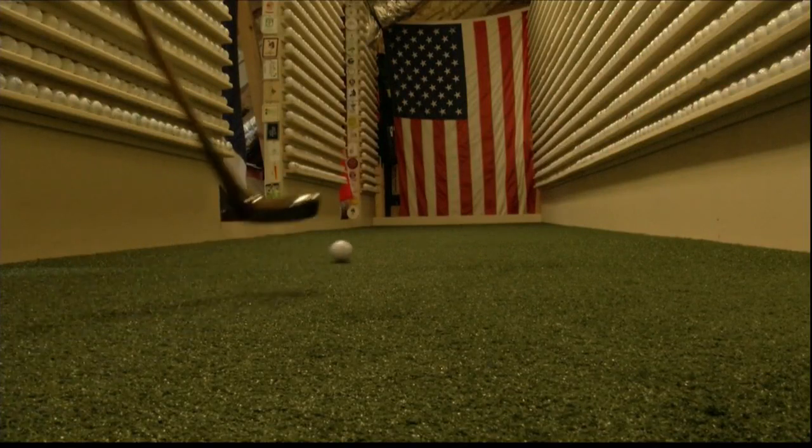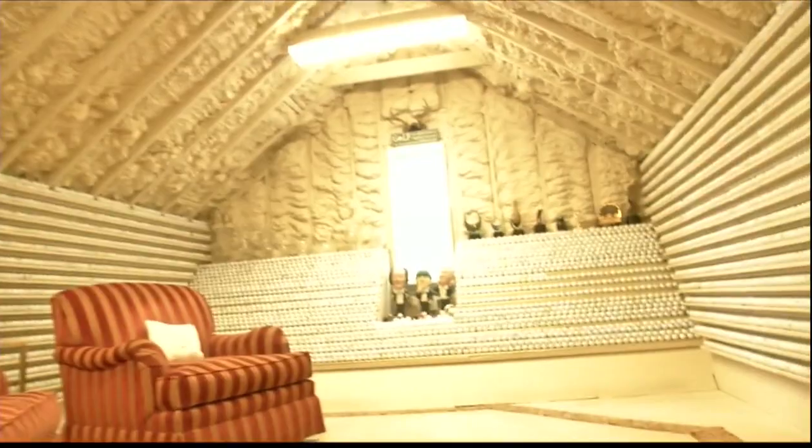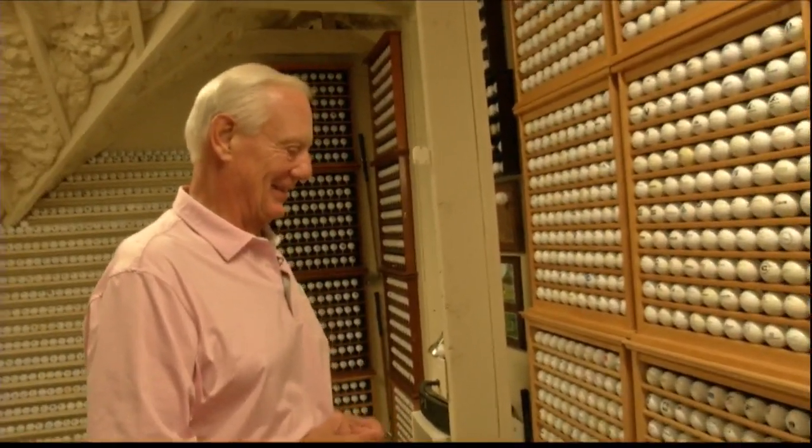And what golf collection is complete without a putting green? All part of Doug's very large labor of love. It's a lot of fun.